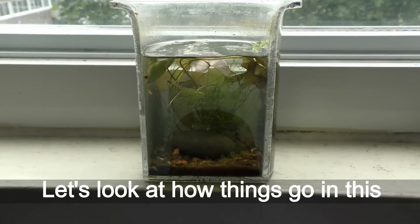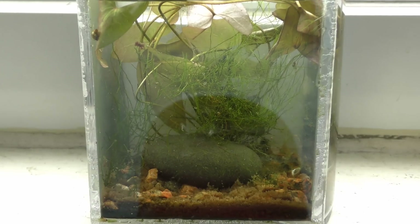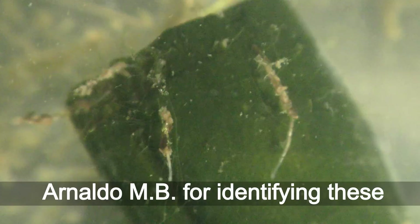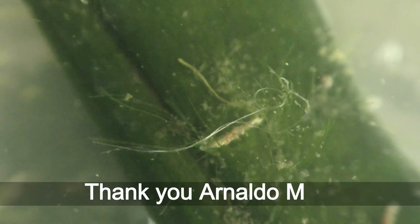Let's look at how things go in this aquarium starting from August 2018. Words of gratitude to YouTuber Arnaldo MB for identifying these creatures as Aulophorus Vaga. Thank you, Arnaldo MB.